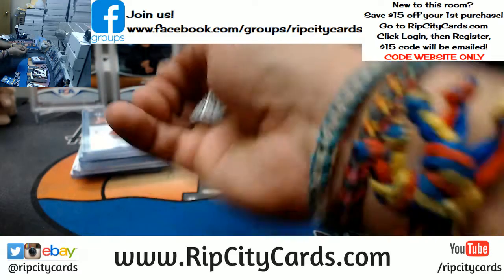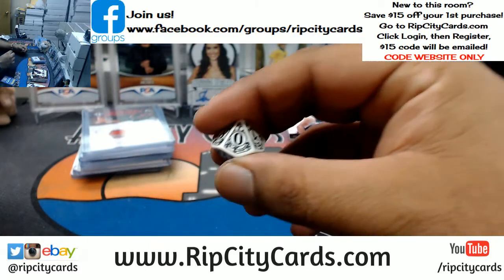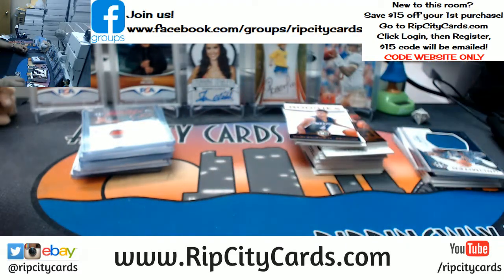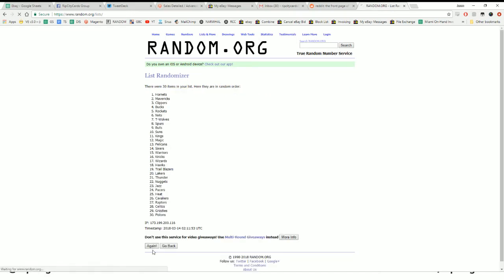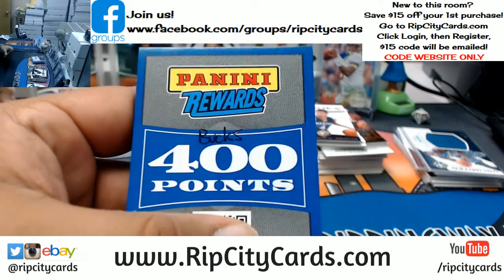Good luck. We're going to go 10 times — because I said so. Here are all the teams. Top team wins 400 Panini points, good luck to everybody. Going through 1 through 10, and the money shot — 10. Going to the Bucks! 400 Panini points going to the Bucks. Boom.